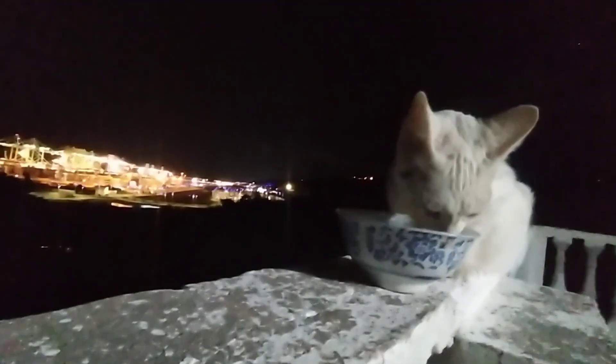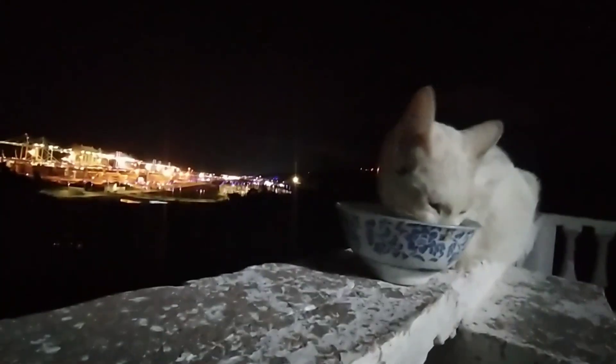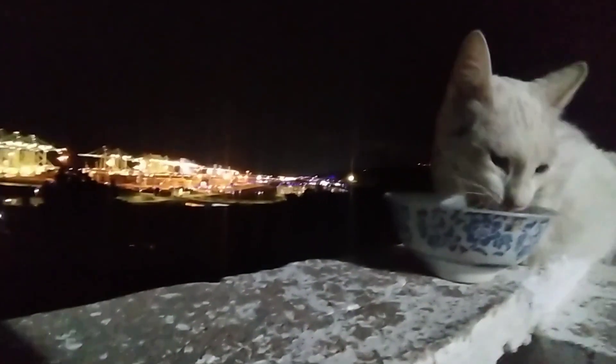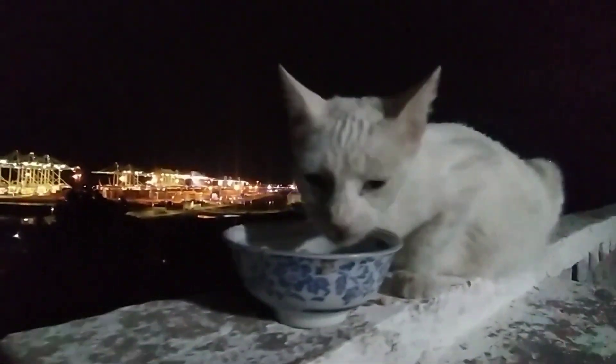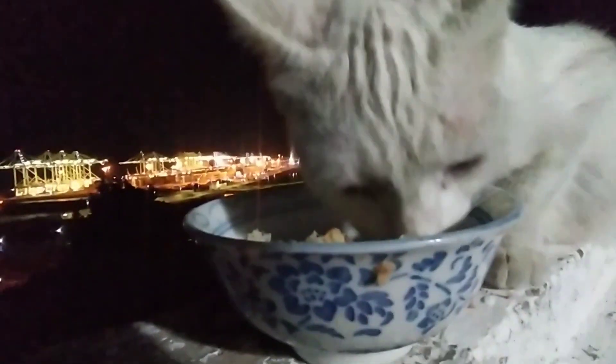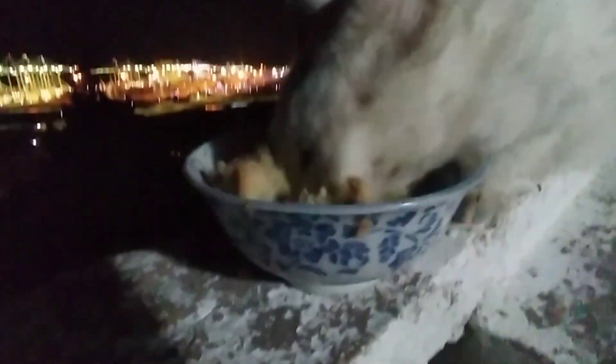Hey there, cat lovers. Welcome back to our channel. Today, we have something extra special for you. It's dinner time for our adorable feline friends. I'm Milo, and you're watching Cat Space. Let us dive into a perfect evening with our cats.